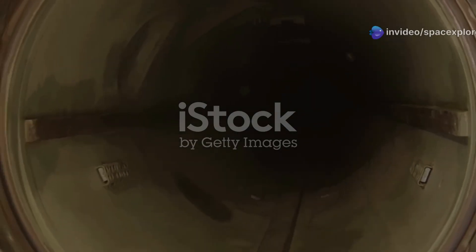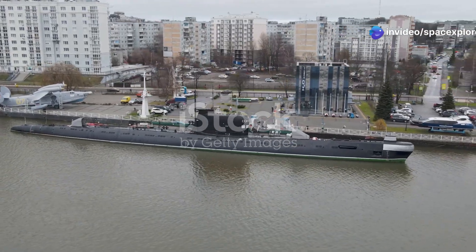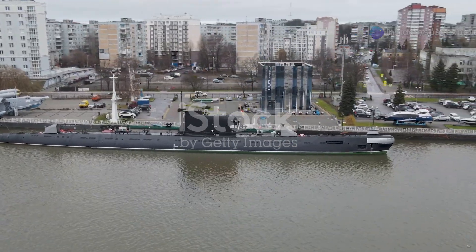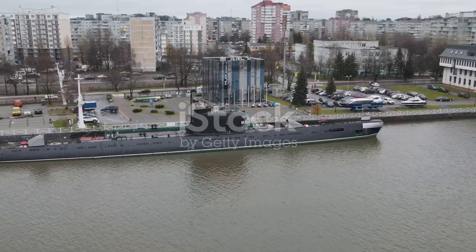The development and deployment of advanced military technology like the Yasin M submarine come at a significant cost. Each Yasin M submarine is estimated to cost over $1.5 billion — a significant investment for any nation, particularly for Russia, which faces economic challenges.